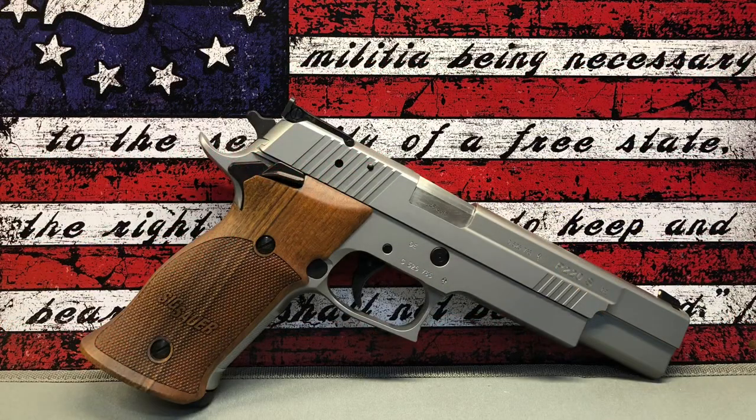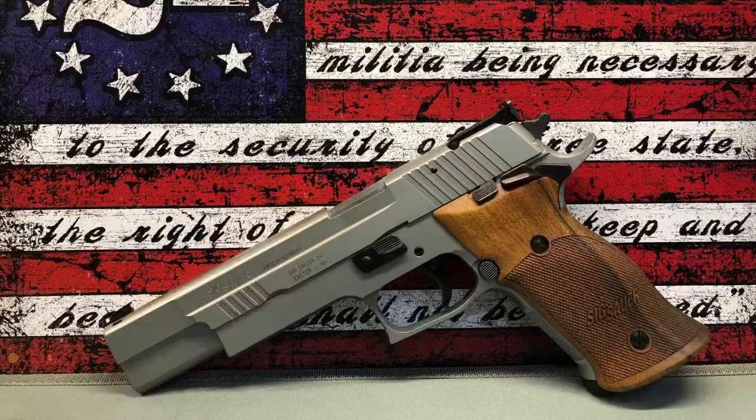You're not seeing double — what you are seeing is another SIG German Master Shop gun. This is the P220 X6 in .45 ACP, another phenomenal long slide gun that is no longer imported into the United States. These guns are absolutely phenomenal — some of the finest firearms ever produced worldwide.